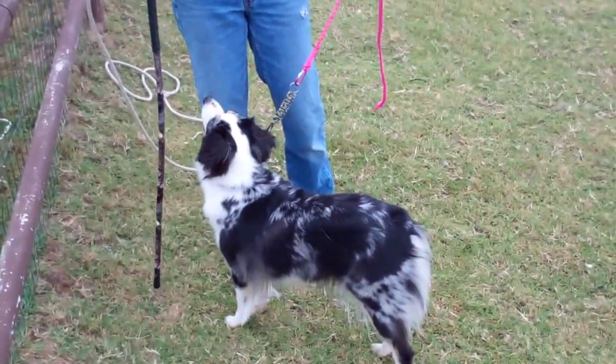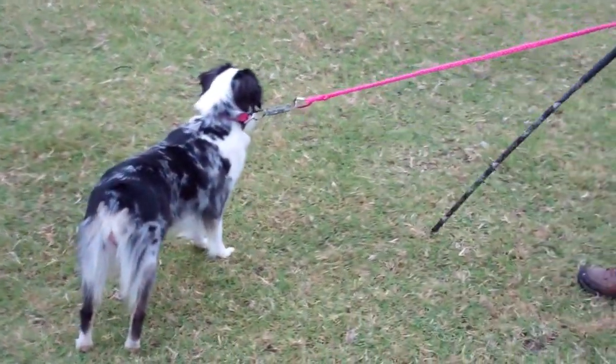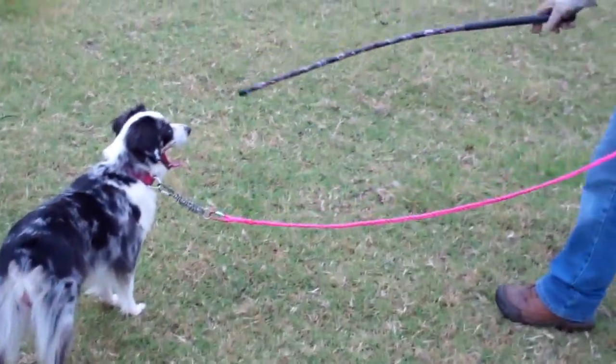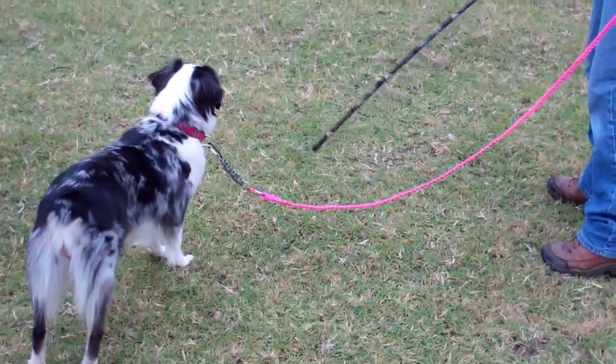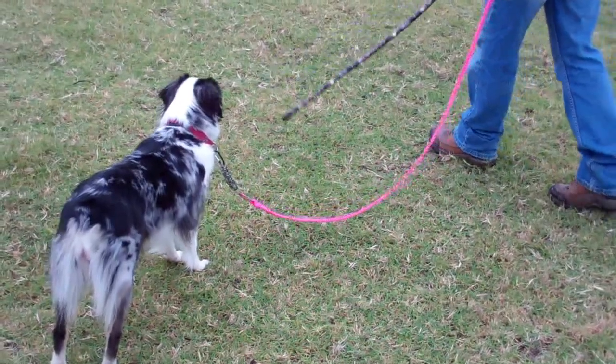The line will be dragged behind the dog, and that's kind of our safety — if we have to step on it to stop some chasing. Mindy's using her stick, kind of giving the dog awareness that the stick is there.